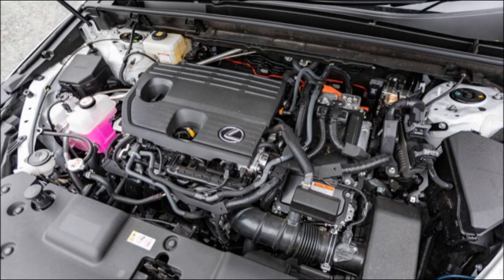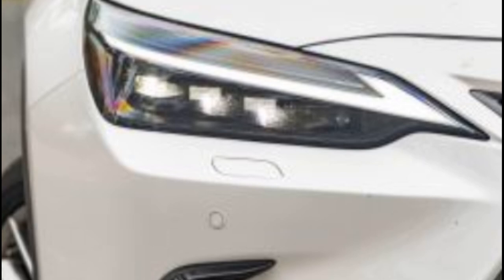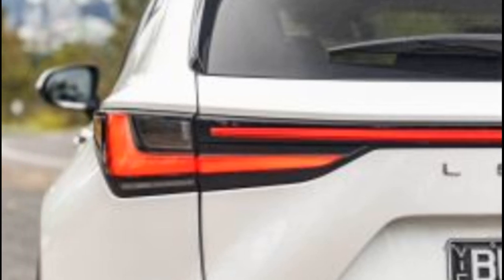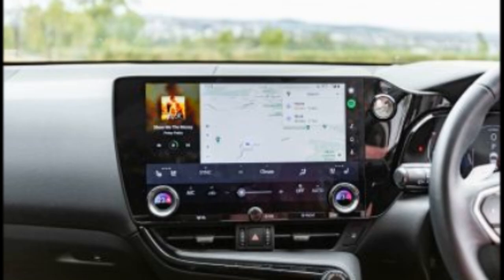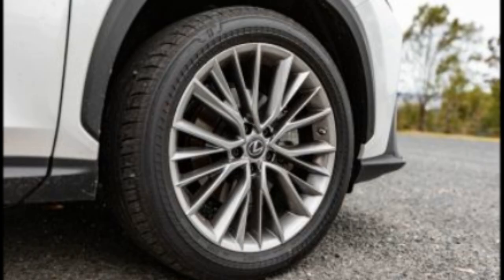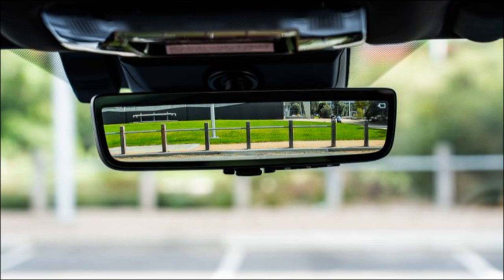While Lexus has a vaunted reputation for quality, our tester wasn't without its build-quality foibles. There was a persistent crinkling sound coming from somewhere on the right-hand side of the dashboard, which was audible even when driving on smooth surfaces. There's also a bit of a wide gap where the upper and lower halves of the dashboard meet on the left-hand side of the center stack, and the trim has a bit of give. Otherwise, build and material quality in the NX350H is top-notch.